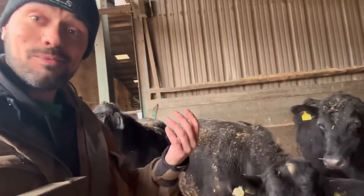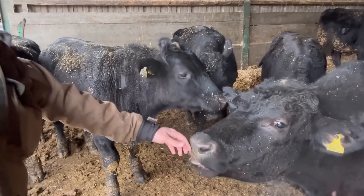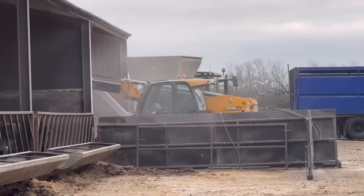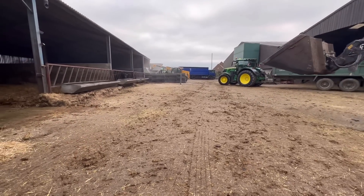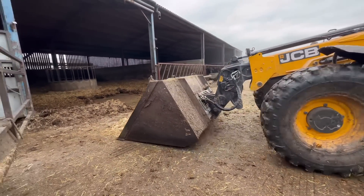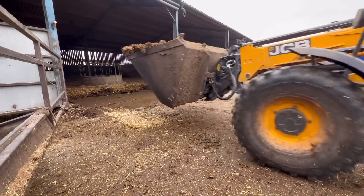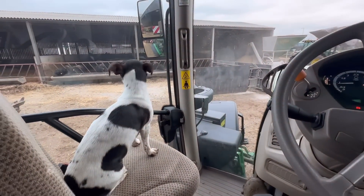You're nice, aren't you? Doesn't like the smell of my hands — or does it? You're not bothered either — oh, he's like, I'll taste them! So we're just doing a bit of mucking out now. Andy's in the background there just pushing the barley up.